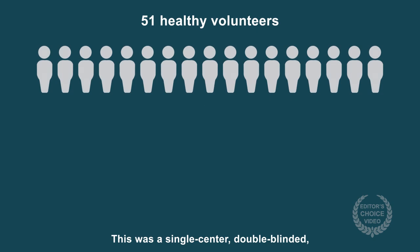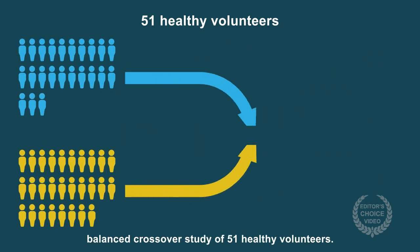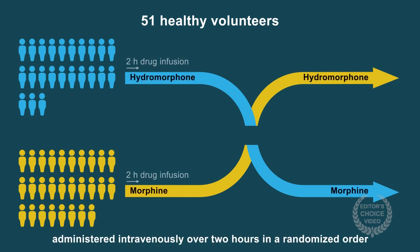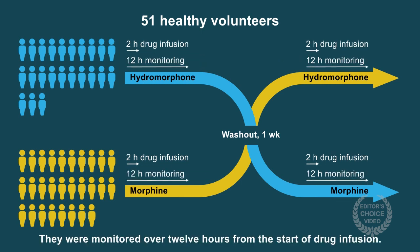This was a single-center, double-blinded, balanced crossover study of 51 healthy volunteers. Each participant received both drugs, one at a time, administered intravenously over two hours in a randomized order with a one-week intervening washout period. They were monitored over 12 hours from the start of drug infusion.